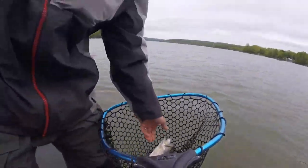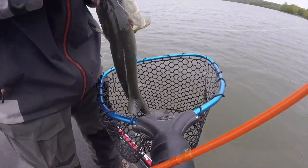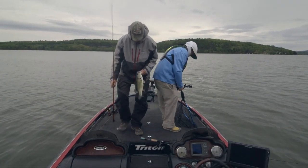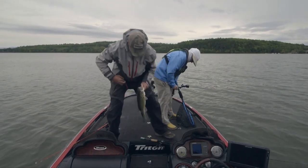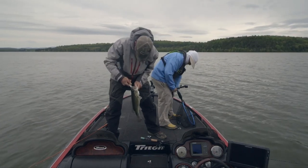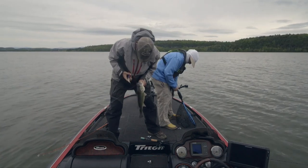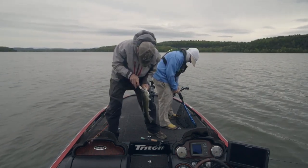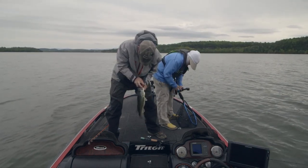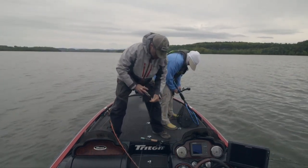That feels like a smallie. Here he comes — that was a decent one. He choked that lure — hit it hard. And that was on the squarebill? Yeah, it was.